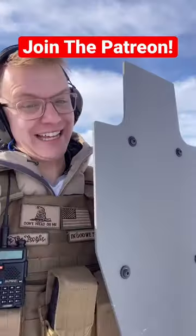Let's take a look at the results. But before we do, don't forget to join our Patreon, where every month we give away gear like this bulletproof shield.